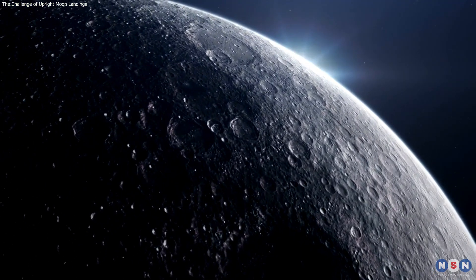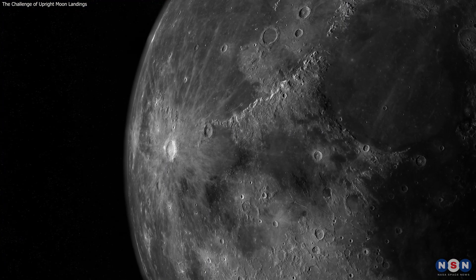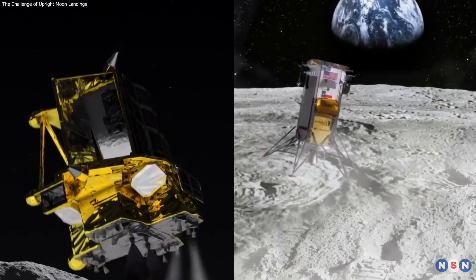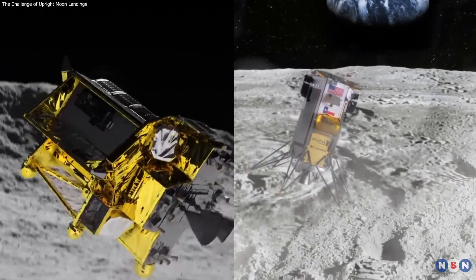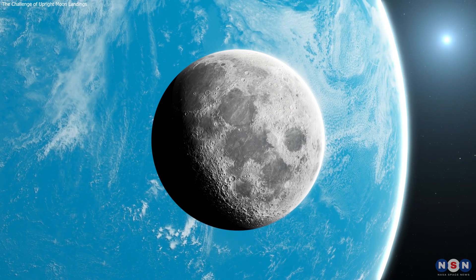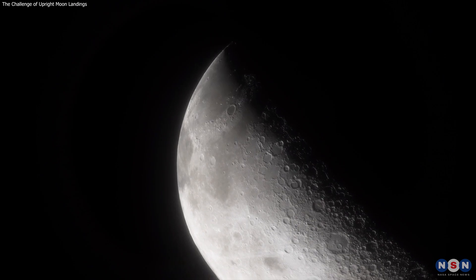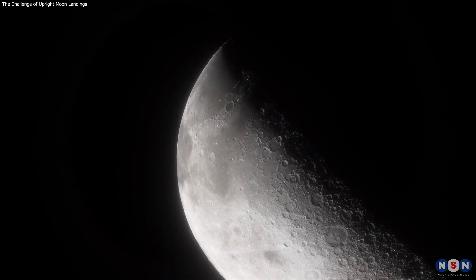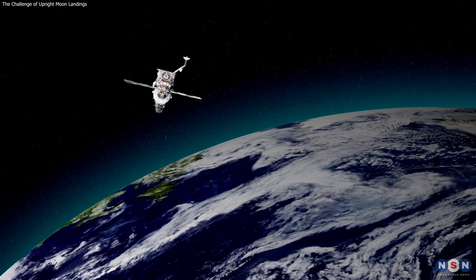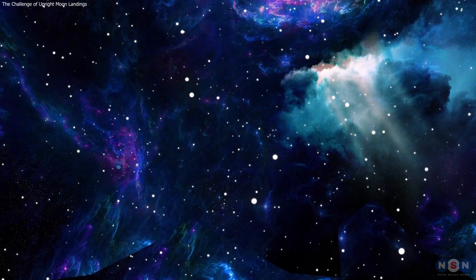As we reflect on the recent challenges of landing on the Moon, it's clear that each mission brings us one step closer to mastering lunar exploration. The incidents with Odysseus and SLIM are not just setbacks, but stepping stones in our quest to understand and conquer the Moon. Thank you for joining us on this journey through the intricacies of lunar landings. Every challenge brings us closer to the stars.